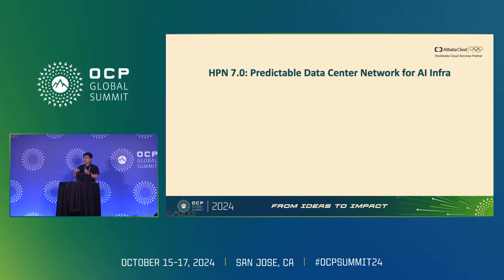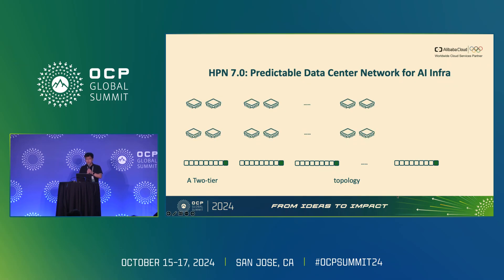There are a few key characteristics of the HPN 7.0 topology. First, HPN 7.0 is a two-tier topology — we connect a collection of accelerator servers using only two layers of switches. Compared with traditional three-tier topology, HPN 7.0 provides lower latency, lower hash complexity, higher performance, and simpler path selections for transport layer protocols, while also reducing maintenance, monitoring, and debugging complexity.